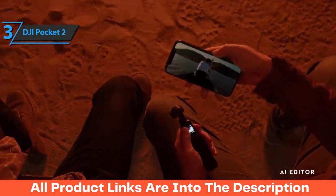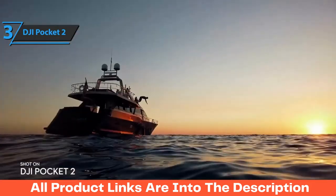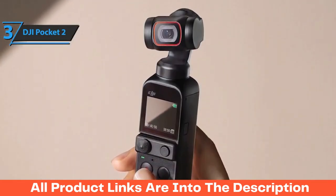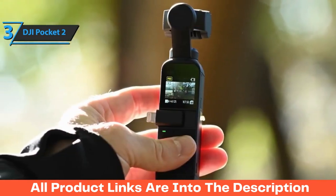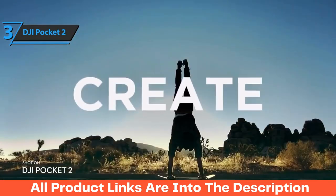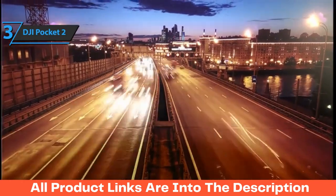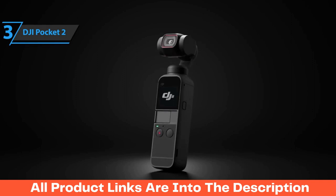Its optics have improved too, now featuring a 93-degree angle of view and 20mm focal length, instead of 80-degree and 26mm, making it perfect for selfie mode and capturing landscapes. Autofocus has been significantly improved over its predecessor, using hybrid AF 2.0, working better and faster than ever before. Sound recording has improved too. Depending on your selected resolution, you can zoom from 4 to 8 times, including 4 times lossless. DJI also boasts 8 times zoom.